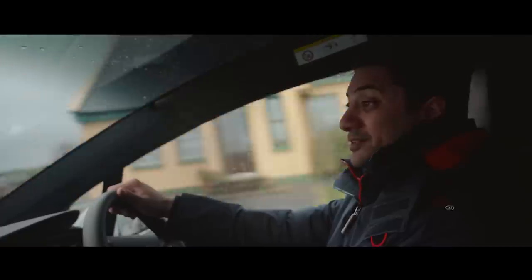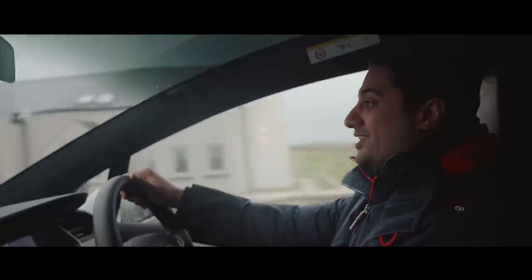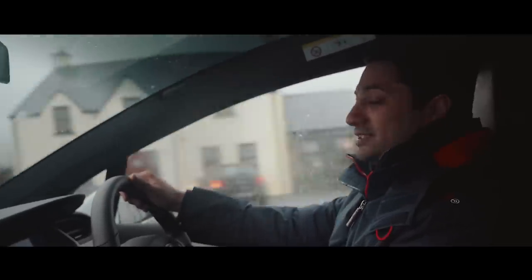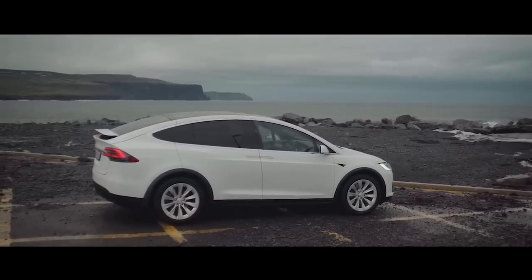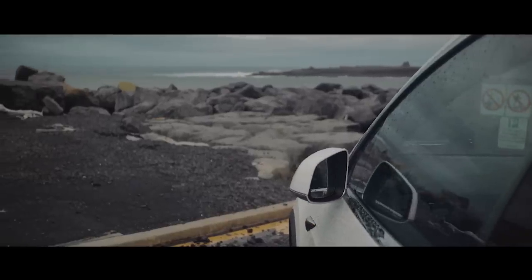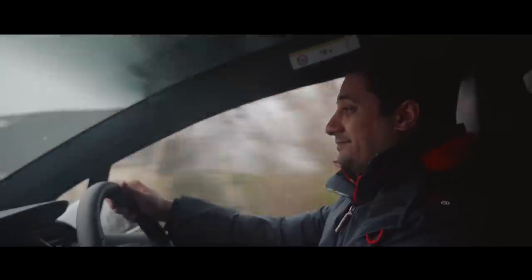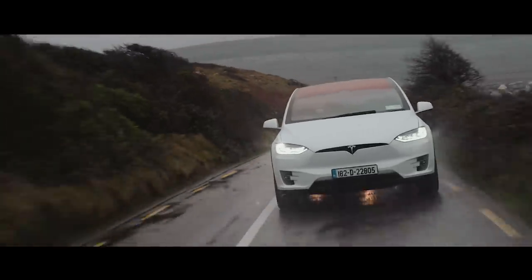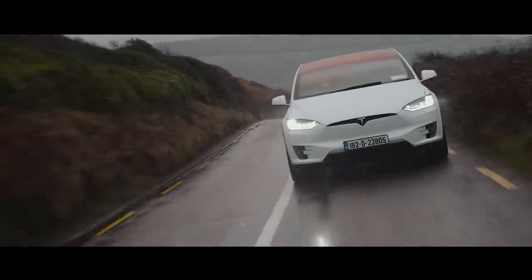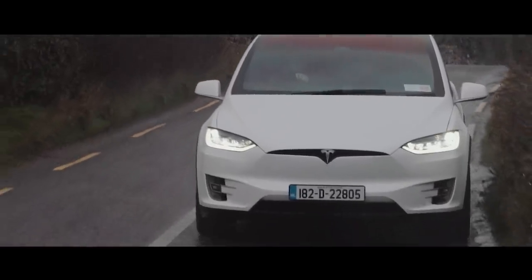So let's talk about the elephant in the room. This car is nearly 140,000 pounds. It's not exactly an affordable family bus, is it? Even the Aston Martin DB11 is only 20 grand more than this, and that's got a stonking great V12. That means the Model X is more expensive than the equivalent SUV from Audi, Porsche, Alfa Romeo or even Range Rover.